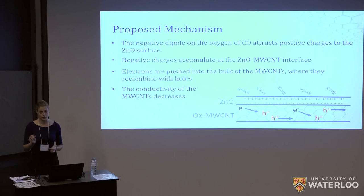Bearing in mind all our observations and results, we proposed a new mechanism — noting that carbon nanotubes did not behave the same way as the graphene seen in literature. We hypothesized that the negative dipole on the oxygen atom of the carbon monoxide was pushing negative charges to the interface between the zinc oxide and the oxidized nanotubes. Being p-type semiconductors, the oxidized nanotubes had holes as their majority carriers. Therefore, when electrons were pushed into the bulk of the nanotubes, they recombined with the holes and lowered the count of charge carriers, reducing the conductivity of our circuit whenever it was exposed to polar gases as opposed to reducing ones.